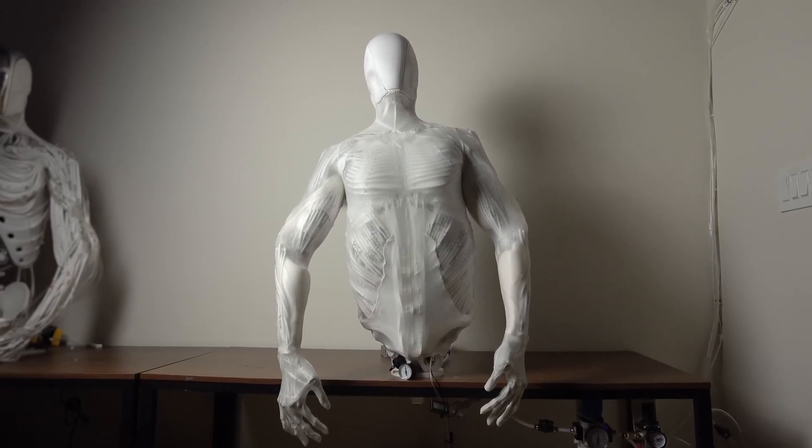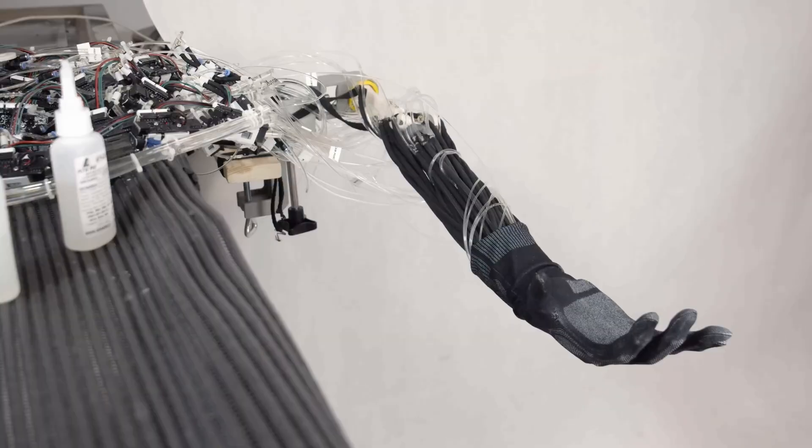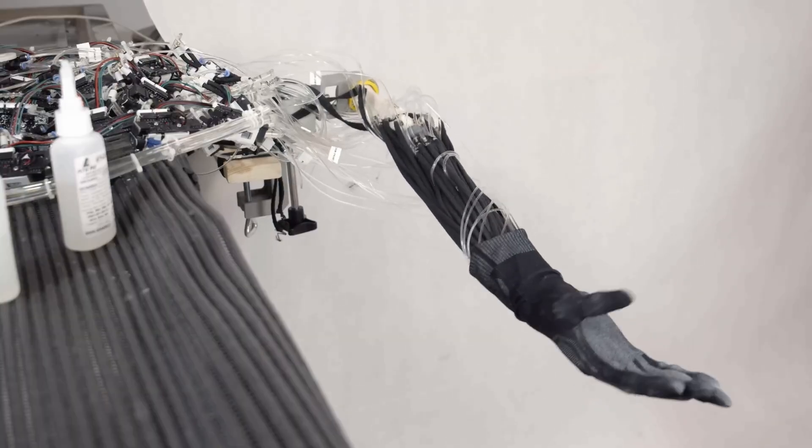For now, it's powered by pneumatics, but Clone plans to switch to hydraulics later on, which could offer more strength and efficiency, especially for heavier tasks.